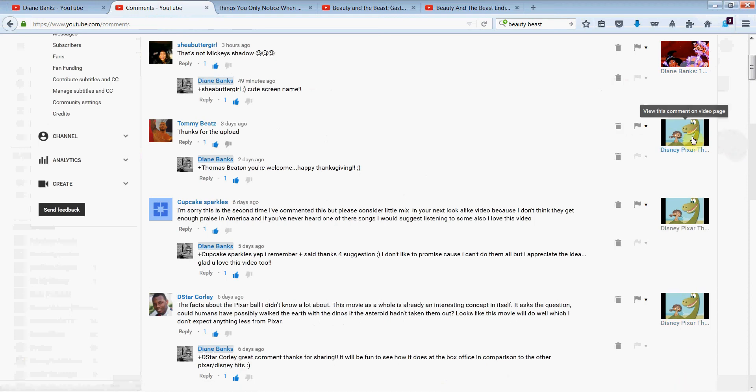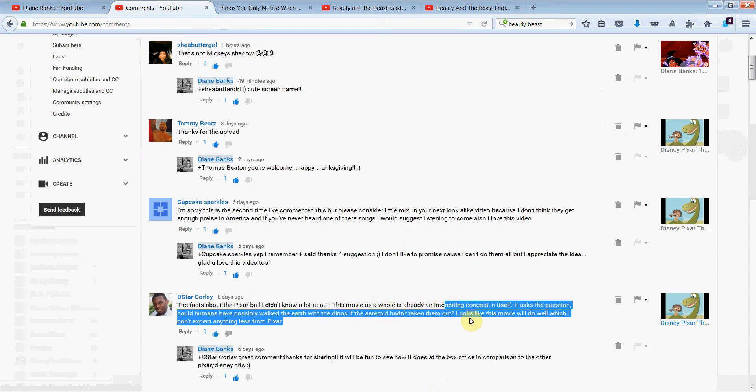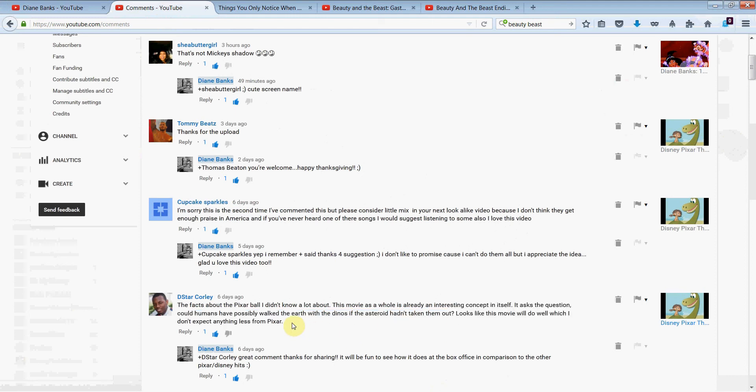The next three comments are from my most recent video, 'Easter Eggs to Look for in The Good Dinosaur.' Thomas Beetz says, 'Thanks for the upload.' You're very welcome. Cupcake Sparkle says, 'Please consider a little mix in your next lookalike video — I don't think they get enough praise in America.' And I also love this video — thanks very much. D Star Corley says, 'The facts about the Pixar ball I didn't know a lot about. This movie as a whole is already an interesting concept — it asks the question, could humans have possibly walked the earth with the dinos if the asteroid hadn't taken them out?' Looks like this movie will do well, which I don't expect anything less from Pixar. Great comment — thanks very much for sharing.